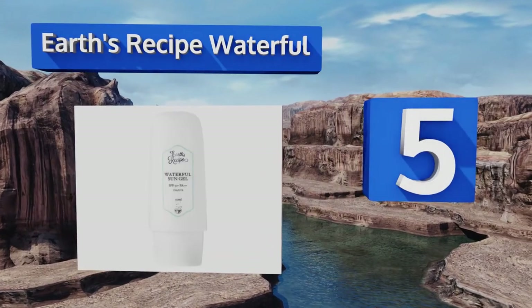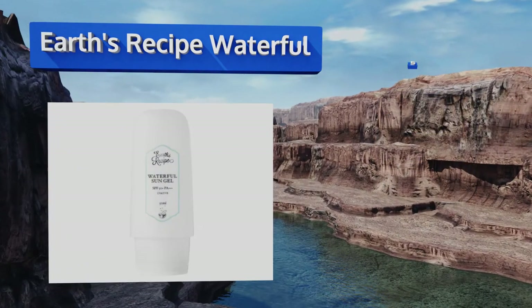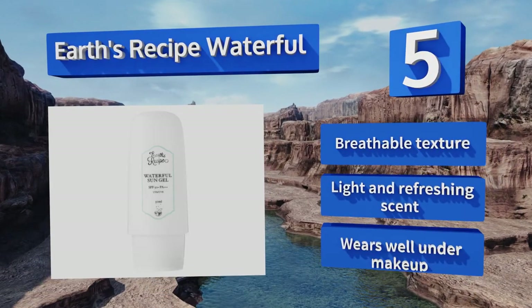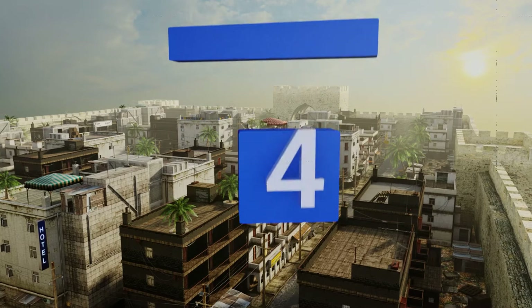Halfway up our list at number five, Earth's Recipe Waterfall is a gel formula that easily absorbs into skin and doesn't leave a greasy residue. The small bottle is the perfect size to tuck into your purse or backpack, so you'll never have an excuse not to reapply. It has a breathable texture and a light, refreshing scent. It wears well under makeup.